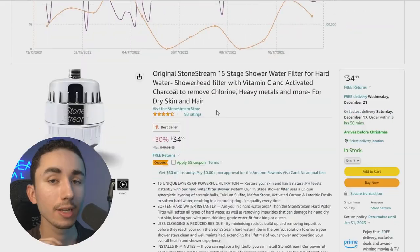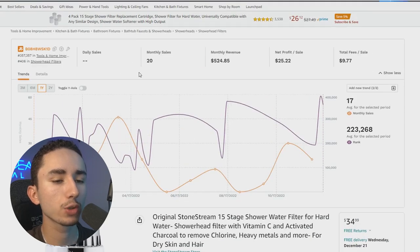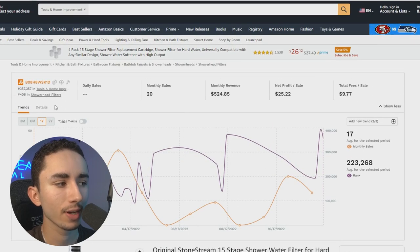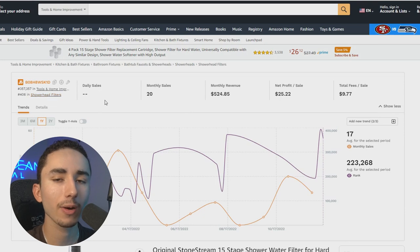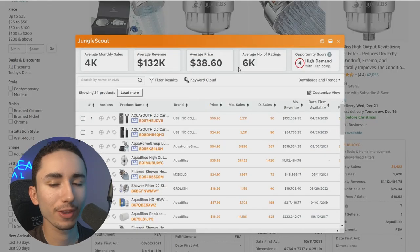Now let's do it for another product — we are selling this showerhead. When coming up with my first offer for any product, I like to figure out what the average price this product is being sold for online, whether on Amazon or on general brands. We're on Amazon right now, and I can see this listing is for $34.99. Using the tool Jungle Scout, I can filter by all showerhead listings and see that the average price is about $38. So you might want to do anything between $35 to $40 for that initial price.